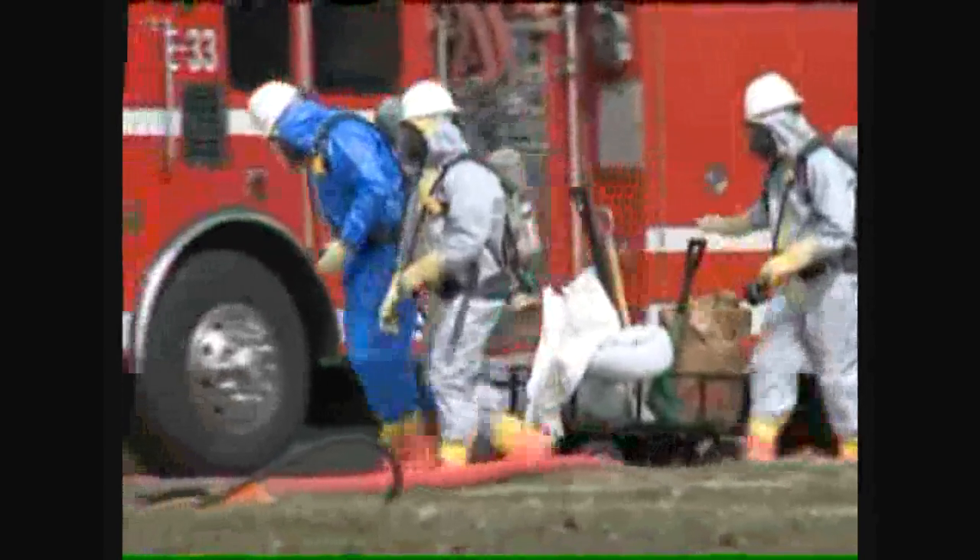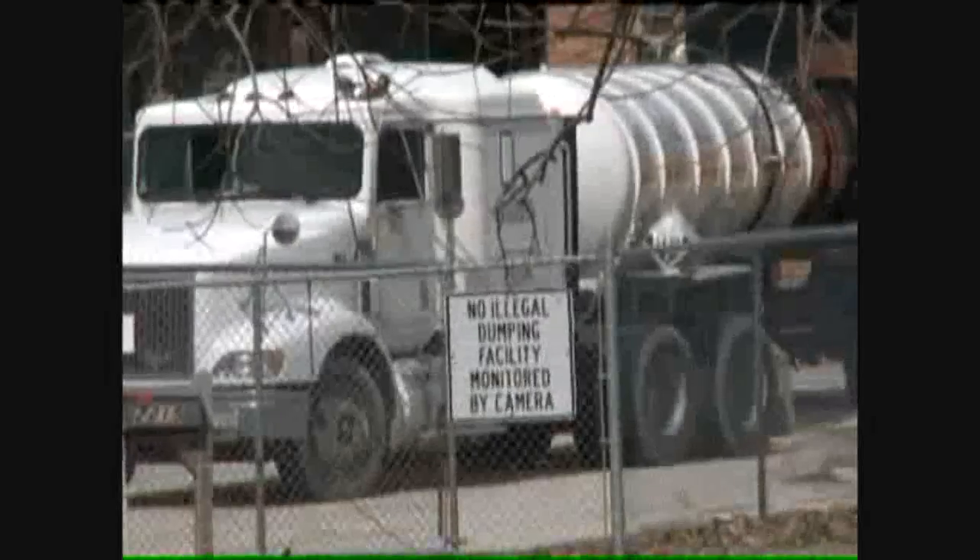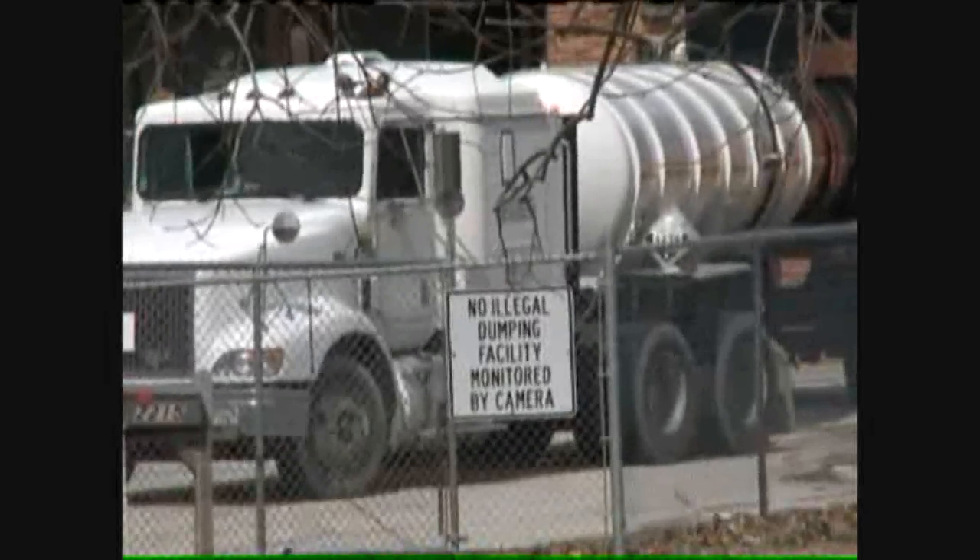It was just before 1 o'clock Thursday afternoon when hazmat crews were called to the Rock Island Water Treatment Plant for a chemical spill coming from a tanker truck. It's a corrosive agent that the water treatment plant uses, and there was an overflow that caused spillage out from the building onto the driveway.